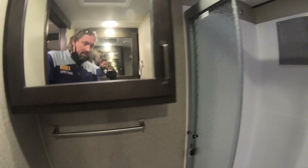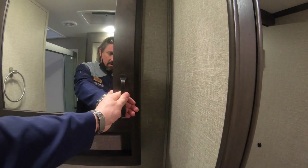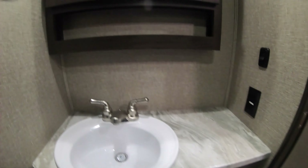Residential step-in shower with skylight, ceiling fan, nice medicine cabinet, and a nicely angled toilet for a little bit more space and room. Another medicine cabinet right here, outlet, sink, and storage.